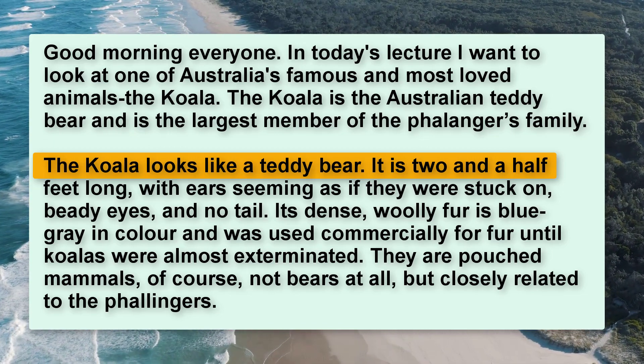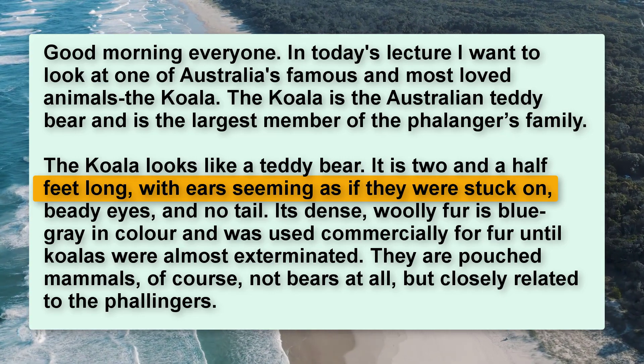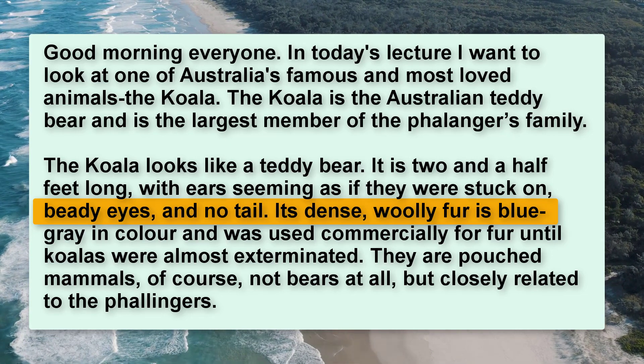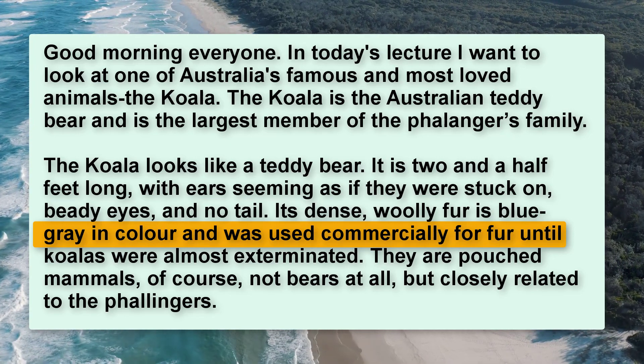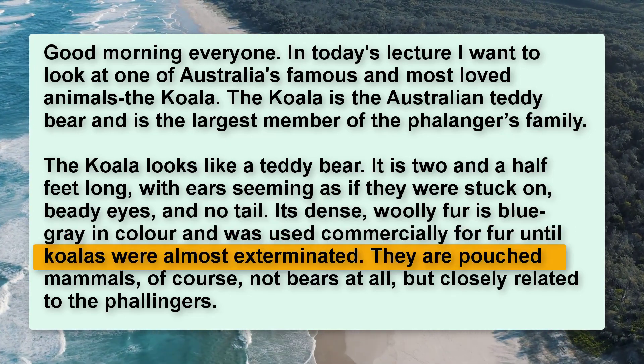The koala looks like a teddy bear. It is two and a half feet long, with ears seeming as if they were stuck on, beady eyes, and no tail. Its dense, woolly fur is blue-gray in colour, and was used commercially for fur until koalas were almost exterminated.